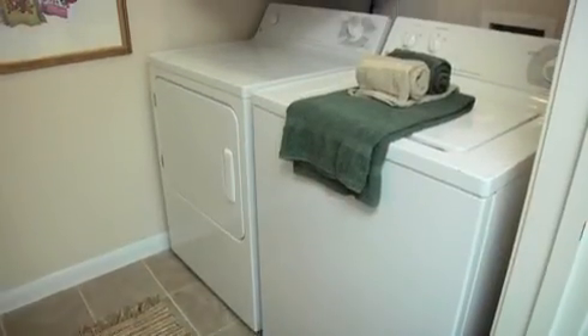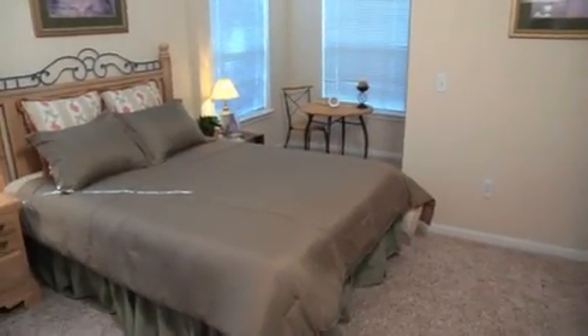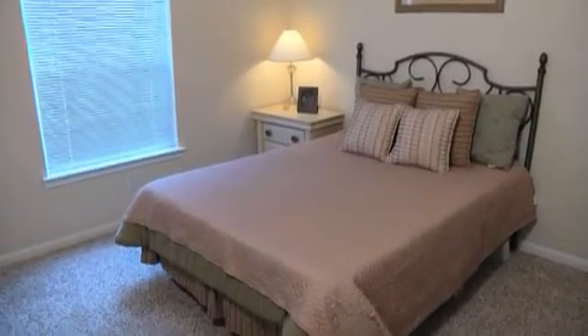Just to make life a little easier, there are washers and dryers in each home. Some models feature built-in computer stations and bedrooms with sitting room areas. Internet access is available in every model, so you can work or surf from home.